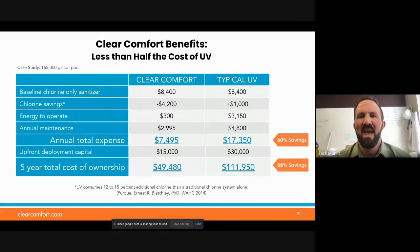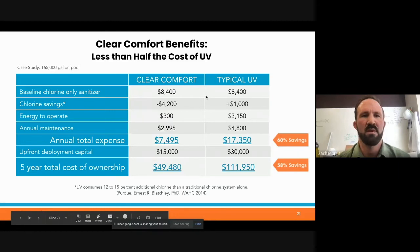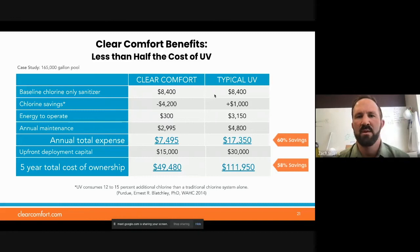Clear Comfort benefits: less than half the cost of UV. When you add up all the operational expenses customers are starting to save — here's an actual case study. Typical baseline chlorine expenses: $8,400. Chlorine savings with Clear Comfort: $4,200. A typical UV would have added about $1,000 additional due to degradation of chlorine. Energy to operate our system: watts of power instead of kilowatts — $300 versus $3,000 for a typical size UV. Annual maintenance was $3,000 versus $4,800, for a total of $10,000 less per year than the UV system.